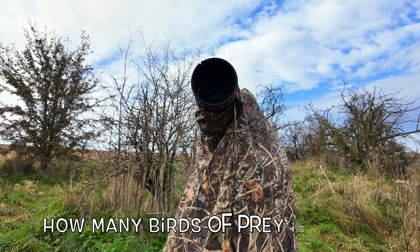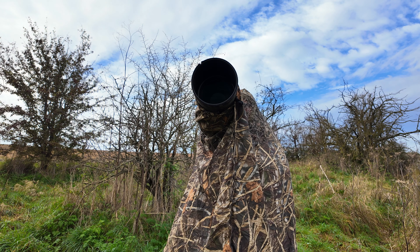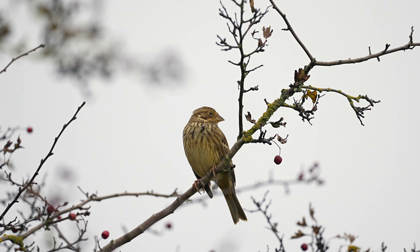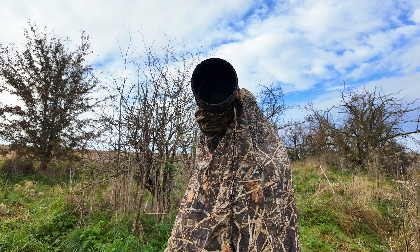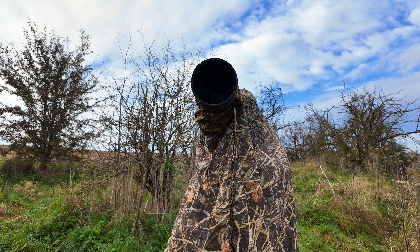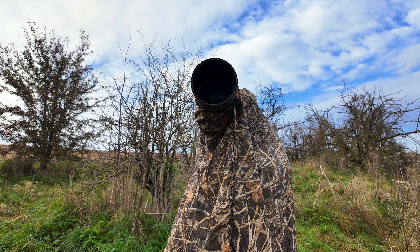Needless to say we are back, but this time we're undercover using the bag hide — the Cotton Carrier bag hide. We've changed legs to the lighter C2 3204 camo ones and we're using the video head, not the gimbal head.